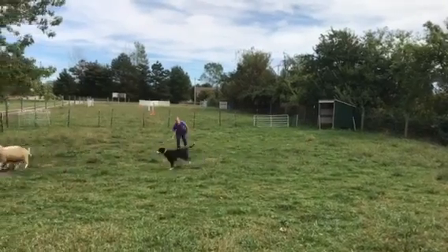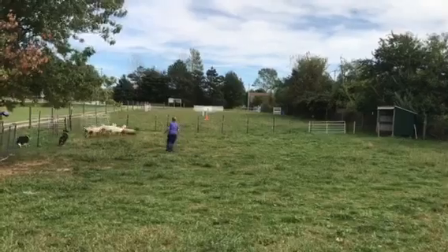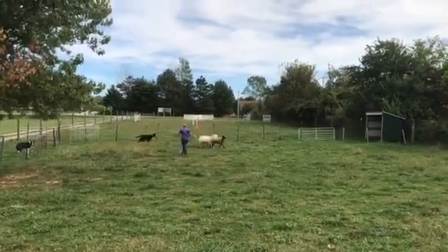Walk towards her and push. Now give her a target to go to. Good, Kim. Now start backing up.